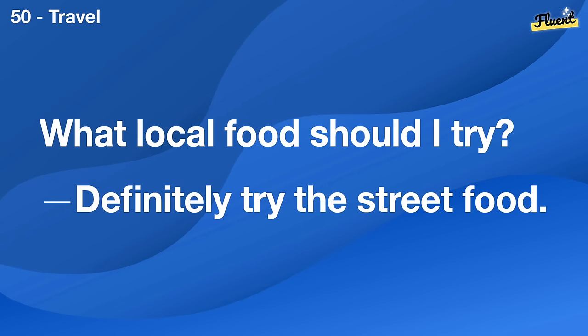Our house feels a bit cluttered. Maybe it's time for a garage sale.